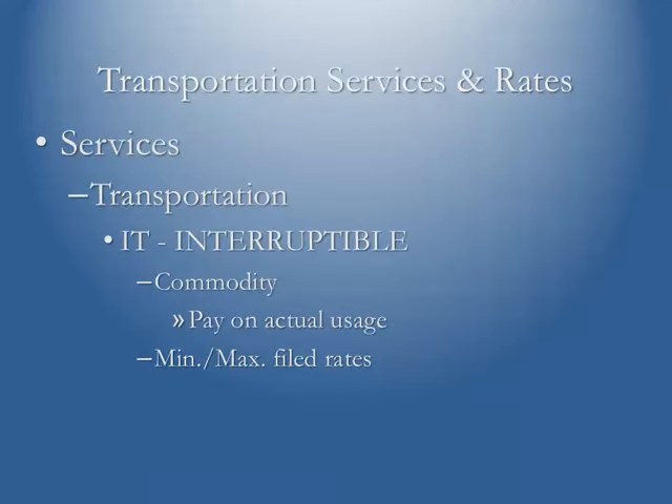Another service pipelines offer is interruptible space. If the pipeline hasn't sold all capacity on a firm basis, they'll have interruptible space available at a discounted rate. However, it is subject to recall by the pipeline at any time. So if you're making a firm gas sale to an end user or you've promised a producer you'll take their gas, you do not want to enter into interruptible transportation. And since it's interruptible, you're not paying any reservation or demand fee — you're strictly paying the commodity fee.